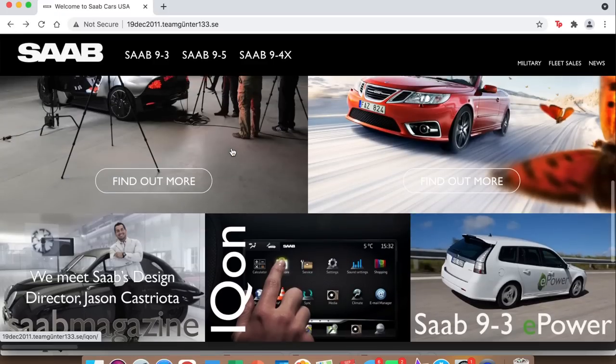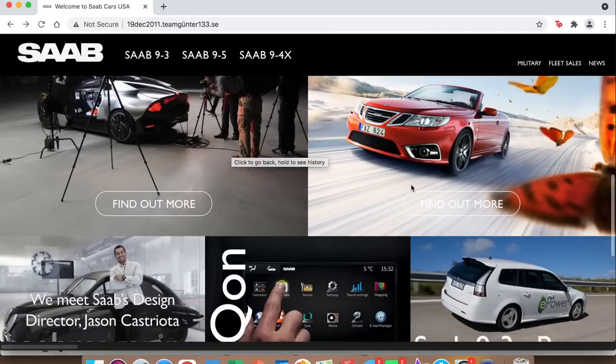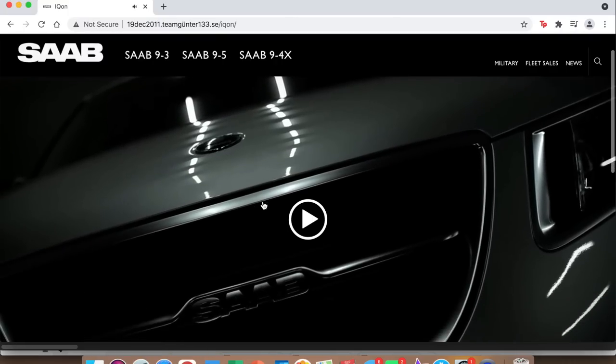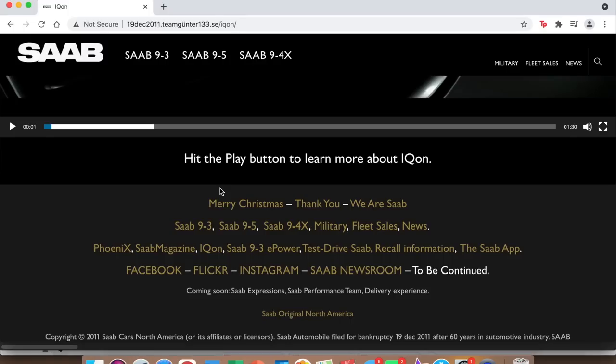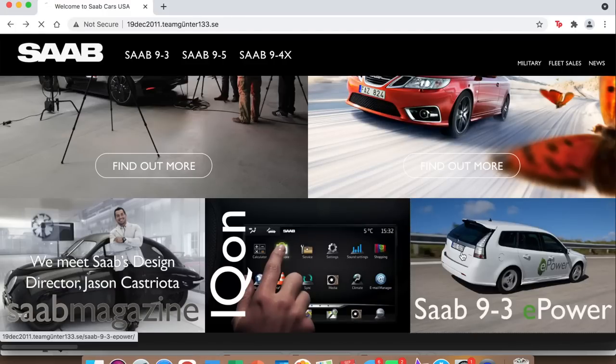They also talk about their Independence Edition, which was a limited-edition convertible with a special color and special trims. There's an article about Jason Kostroyda, who was Saab's director of design at the time they shut down. The last two sections were very interesting to me — there are videos I'd recommend watching. One covers Saab's 'Icon' infotainment system, which seemed very forward-thinking for 10 years ago, with innovations that weren't mainstream then but are now.